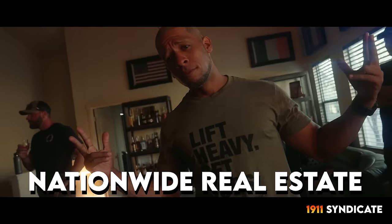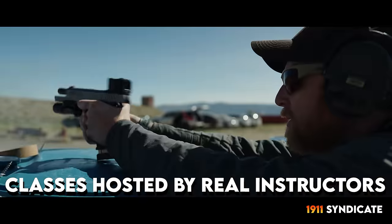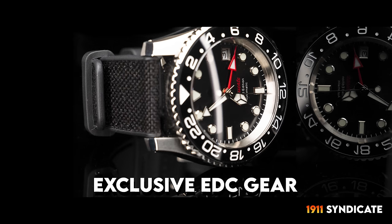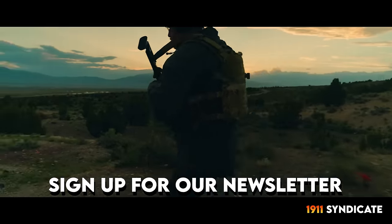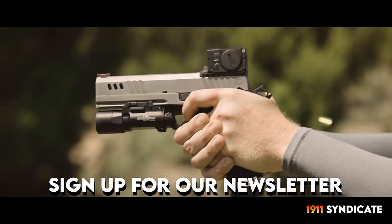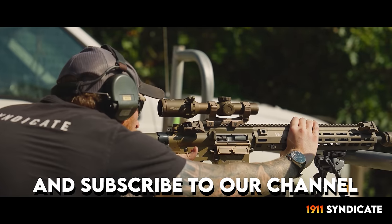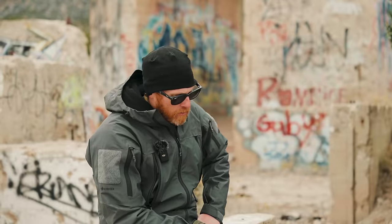If you're looking for any ways to support the channel, the 1911 Syndicate is a real estate company — we help people buy, sell, and move all around the U.S. It's a super shitty real estate climate right now, so now more than ever it really helps us out if you hit us up when you need real estate help. Maybe sign up for the newsletter. Let's get into some thoughts on the gun.